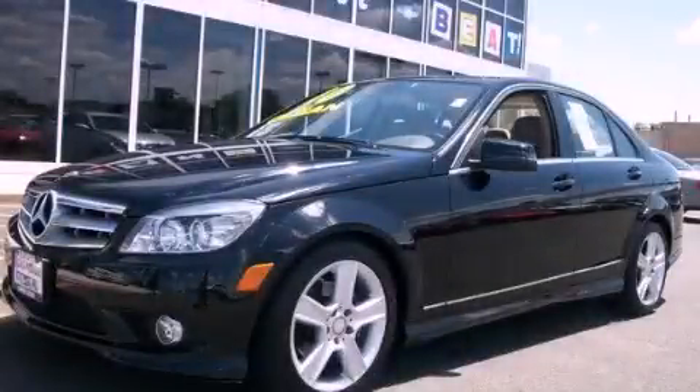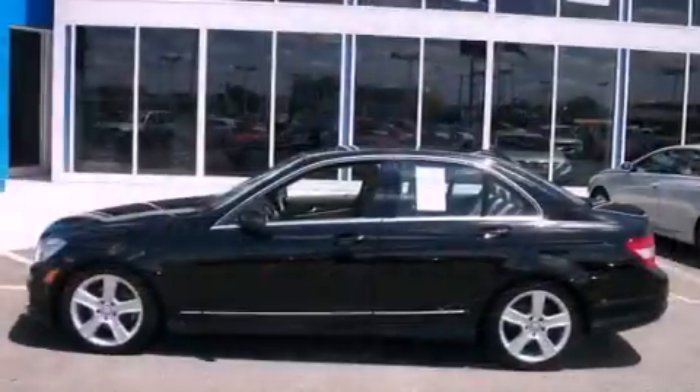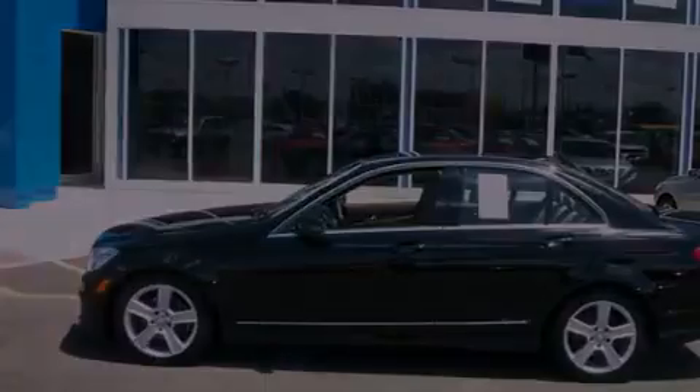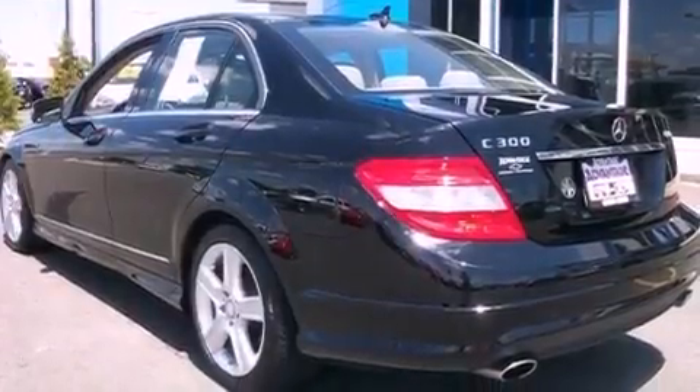This is a 2010 Mercedes-Benz C-Class, a drive-in shape that provides endless luxury. It features a 3.0-liter six-cylinder engine and an automatic transmission.